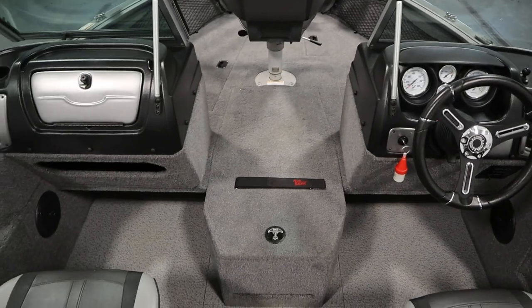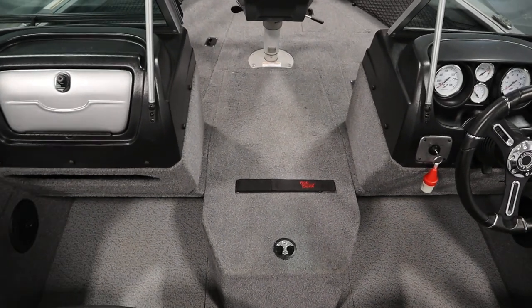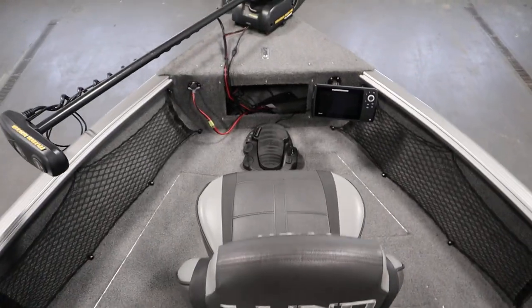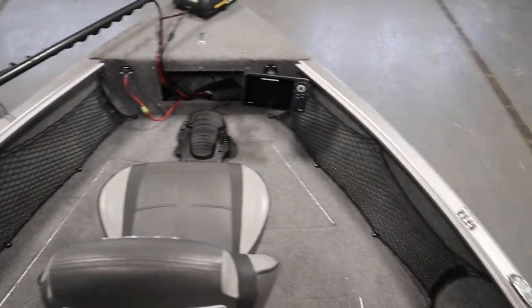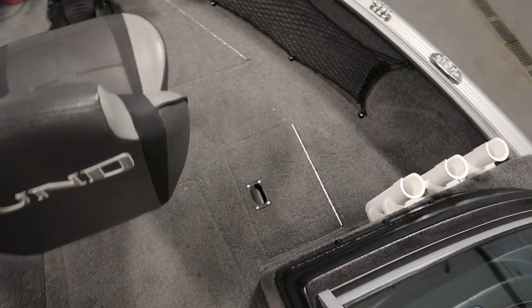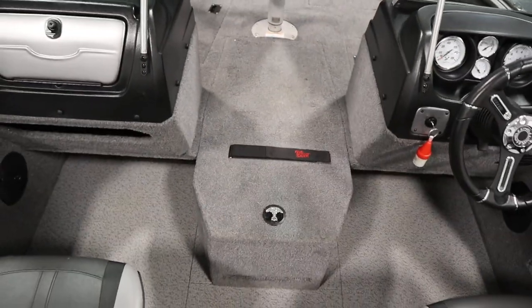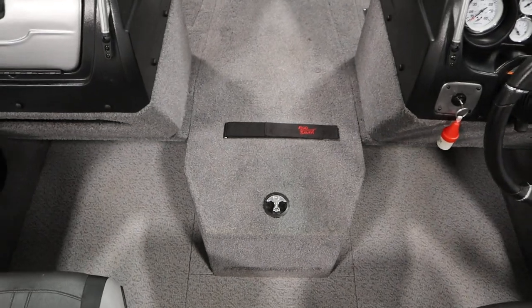It has cockpit vinyl flooring. There's a raised bow fishing deck with two storage compartments, a bow glove box, a bow cargo net, a bow aerated live well/bait well, three vertical rod holders, and a large center rod box with rod tubes, battery storage, and a top-depth rod strap.